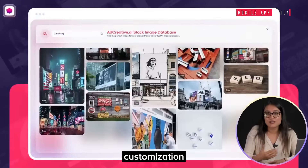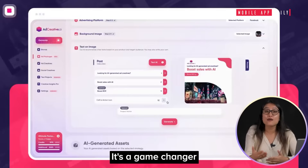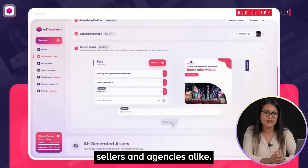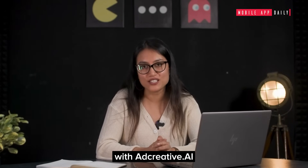With its user-friendly interface, customization options, and extensive database, it's a game-changer for startups, e-commerce sellers, and agencies alike. Save time, boost sales, and stay ahead of the competition with AdCreative.ai.